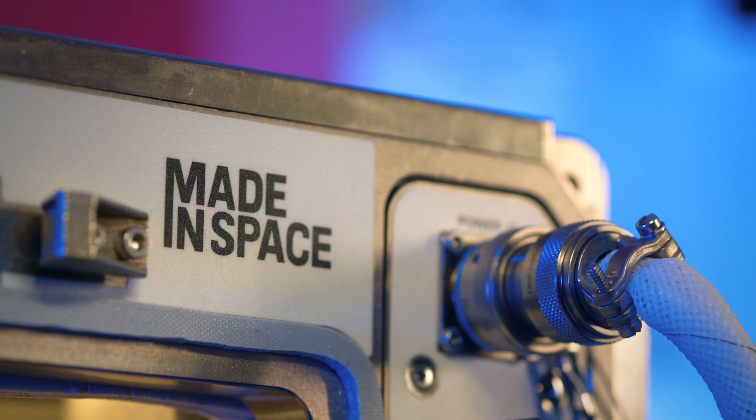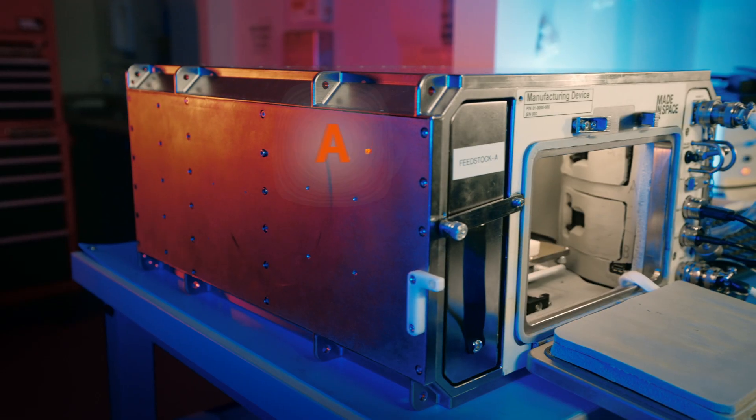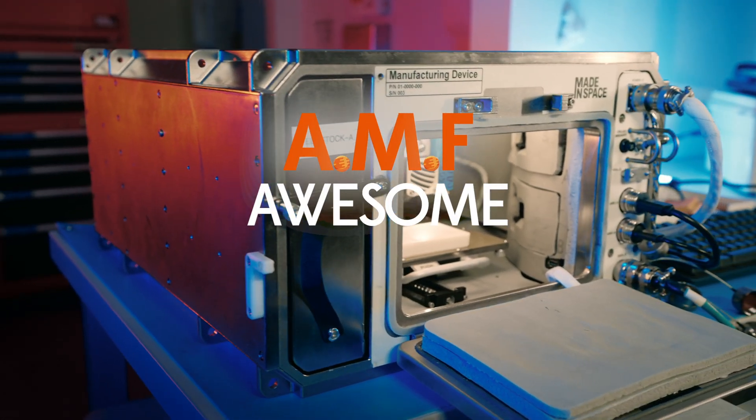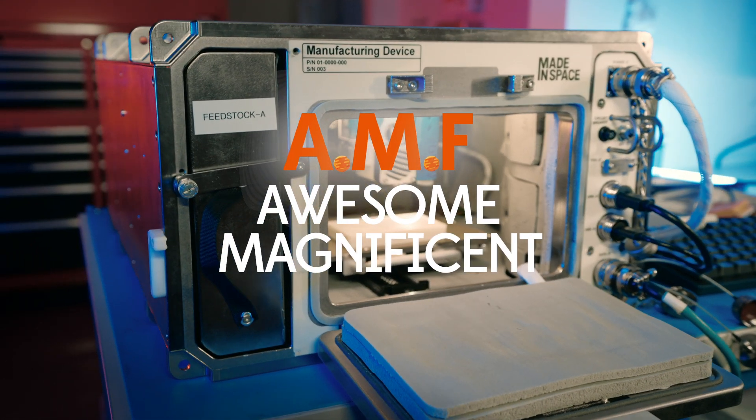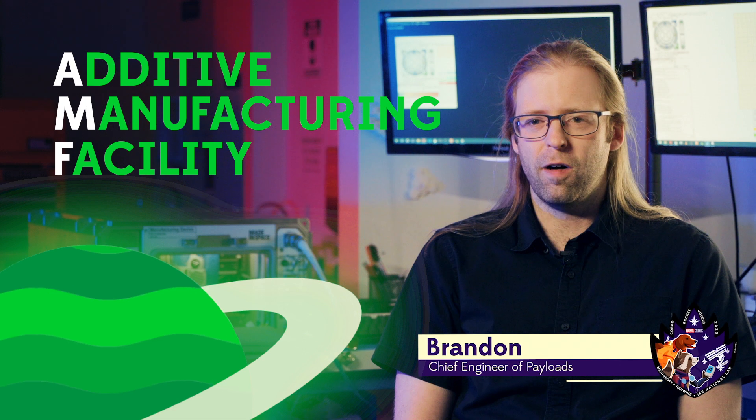Redwire has come up with the first 3D printer to operate in low Earth orbit, and it's called AMF — which obviously stands for Awesome, Magnificent, and Fabulous. All right, I'm just kidding. AMF is our Additive Manufacturing Facility on the ISS. It's the 3D printer that we use to manufacture parts on demand for the space station.